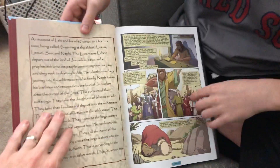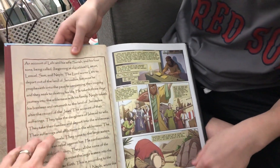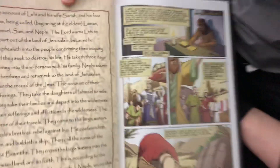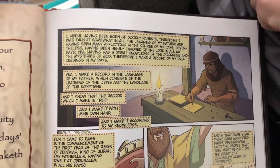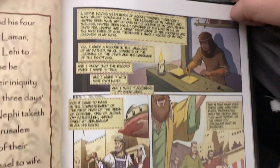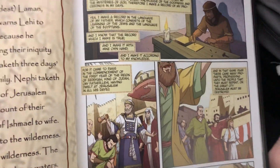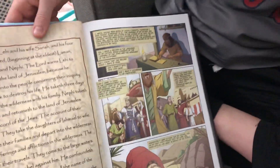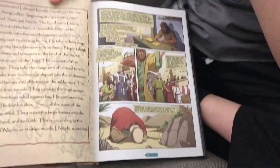This is kind of like the book summary that you've seen in the Book of Mormon, and then here it is — 'I, Nephi, having been born of goodly parents, therefore I was taught somewhat in all the learning of my father.' It has all the words, so it's not like a regular comic book where they sometimes just summarize things.